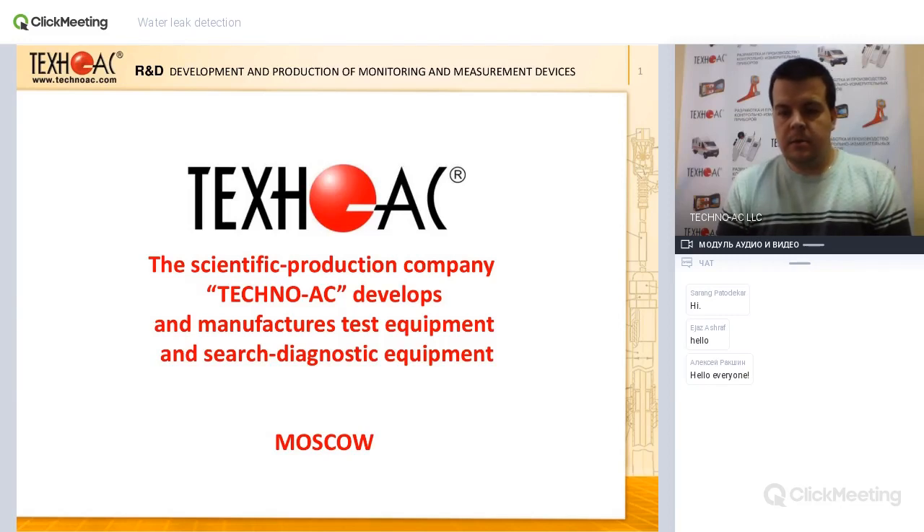Hello everyone, we're starting our new webinar of 2019. This particular webinar will be devoted to our acoustic water leak detectors in general, but I will be able to answer all your questions about our other equipment after this event. I'm asking you to send a plus sign in the chat so I know that you can hear me.